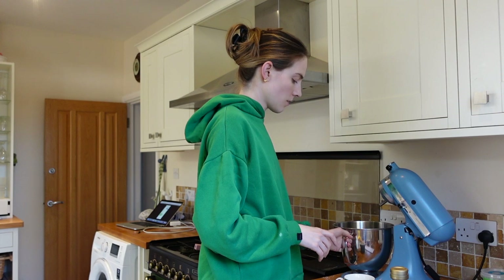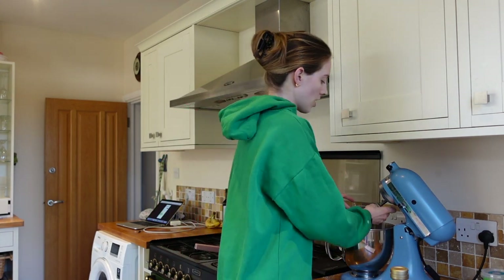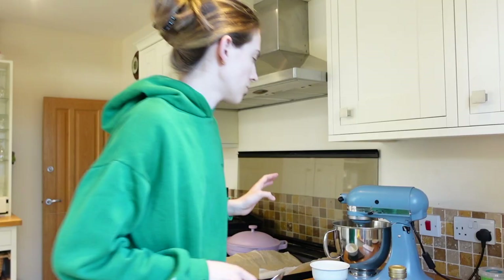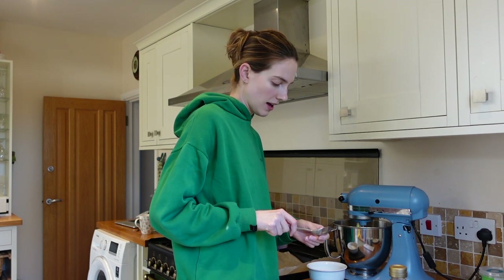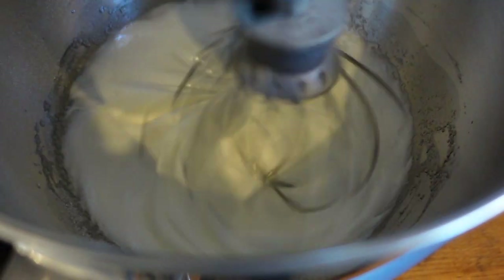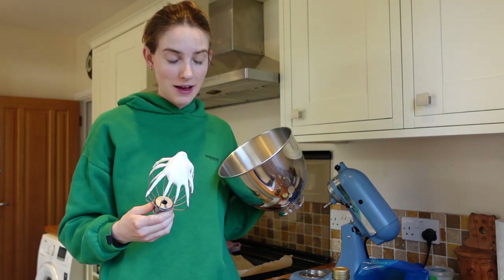We're going to pop three egg whites into our bowl. I feel like everyone knows how to make a meringue at this point, right? We're just going to whip that up real nice and good and then add our caster sugar. Our egg whites are basically there, so we're going to add in some sugar a little bit at a time. You don't want to over-whip the egg whites - that's the problem. If you can put it over your head, that means it's done. Ready?